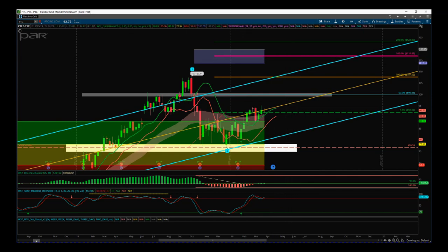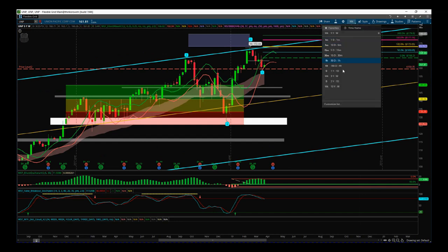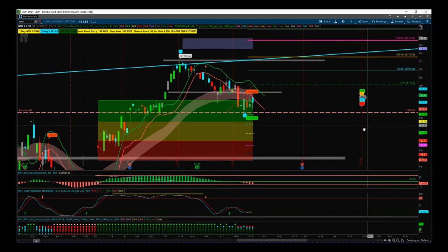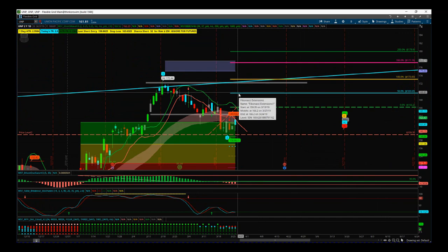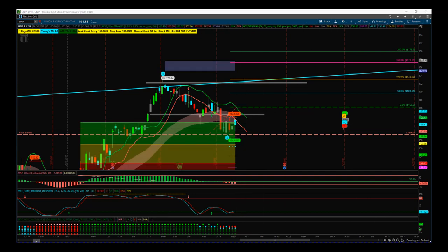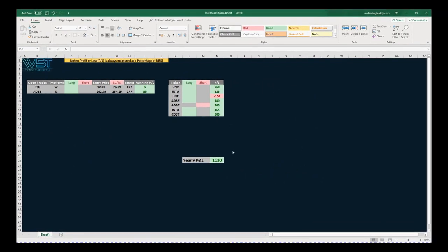Just to remind you, today's signal video is for UNP. Going back to the daily timeframe, we are looking for that first wave five move. Remember: entry at 166.20 and the stop loss at 159.35. Do not enter before then — that's the price I want to enter this trade, coming away from that wave four. To quickly show you the spreadsheet attached to the hot stocks video: we have closed trades this year at 1130% profit times risk. We've got two current open trades — Adobe and PTC — both in profit at the moment. And we've just put this new one on for UNP. Okay, that's it for today. Have a great trading day — speak to you all tomorrow.